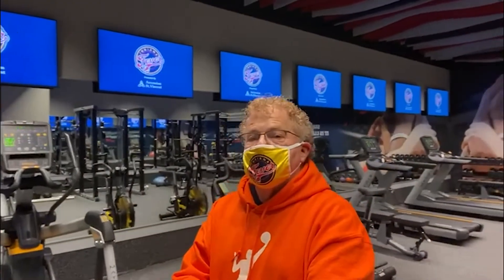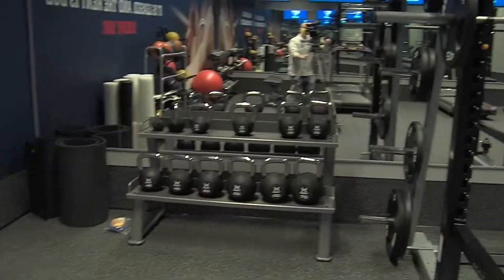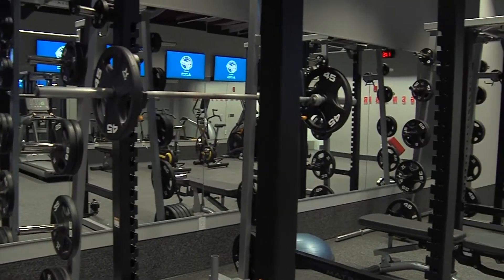Over here we have the weight room. We got to give a little tour here. This is the weight room. Look at that. What do you think of this joint? It's outstanding. They did a wonderful job on this presentation.